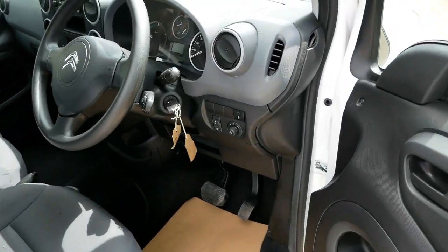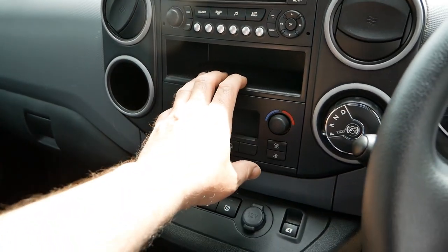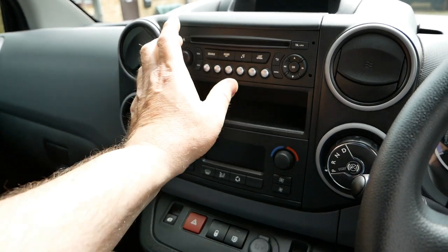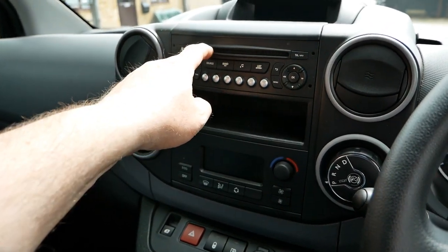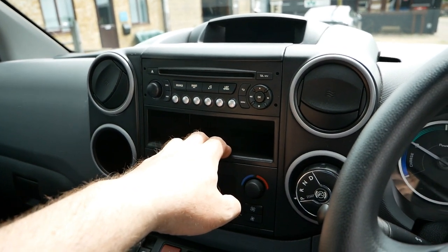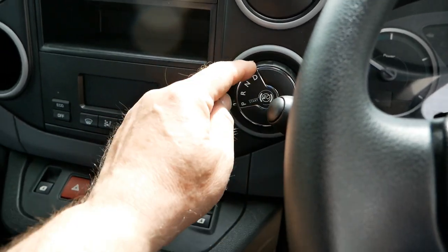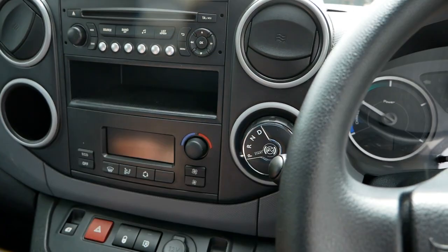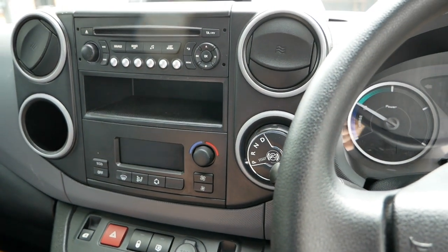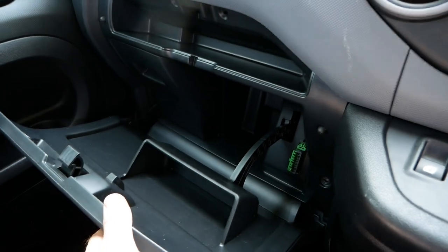As far as kit goes on these vans, you get electric windows, electric mirrors, and air conditioning as standard. The stereo is FM radio with a single-slot CD — you don't get Bluetooth as standard; very few have it, but you can fit an aftermarket Bluetooth kit. You've got a gear selector with park, reverse, neutral, and drive, so you drive it like an automatic. There's storage in front of the dash, a glove box, and overhead storage, which is quite nice in a small van.